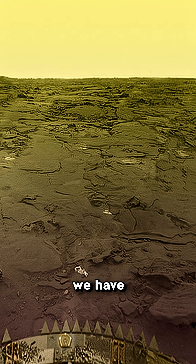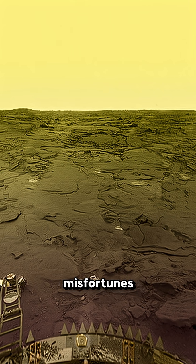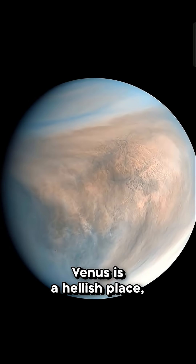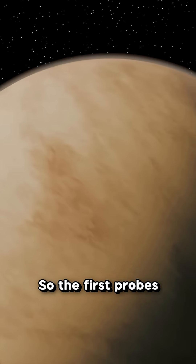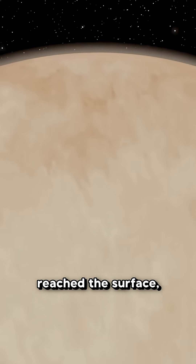What you're seeing is the best image we have of the surface of Venus, but there's something in it that reflects one of the greatest misfortunes in the history of space exploration. As you know, Venus is a hellish place, with temperatures close to 500 degrees and atmospheric pressure up to 100 times that of Earth. So the first probes sent by the Soviet Union were destroyed before they even reached the surface.